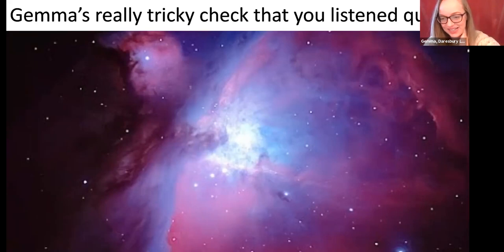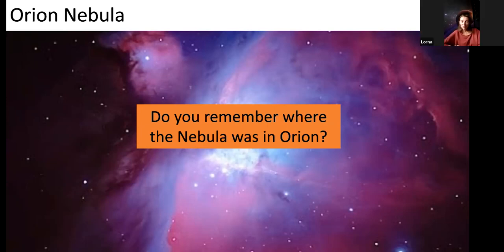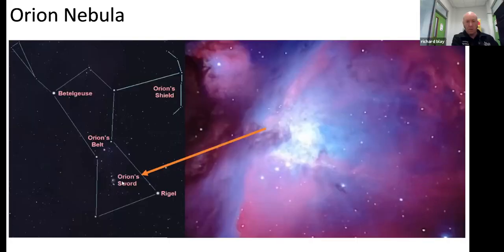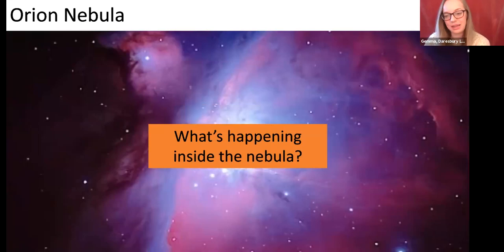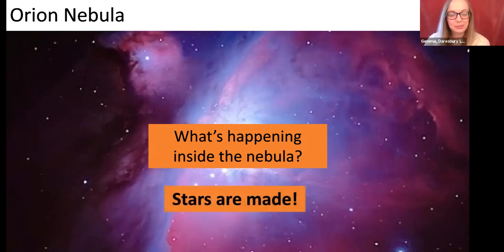Gemma's really tricky quiz: do you remember where the nebula was inside the constellation of Orion? It was underneath his belt where the sword would be. The nebula is that big colourful dust cloud - but what's actually happening inside? Stars are being born. It's where stars are made - like a little star factory where brand new stars are being pumped out all the while.